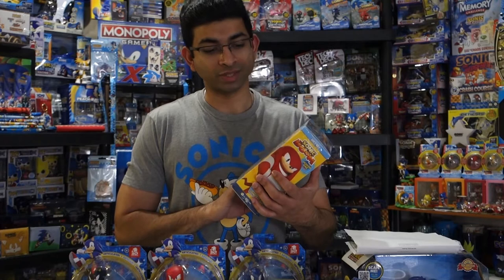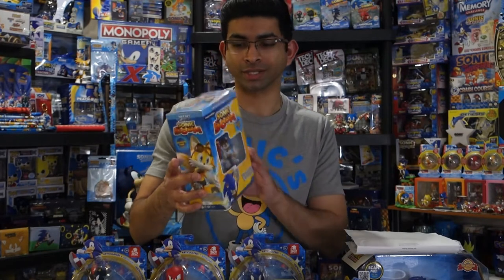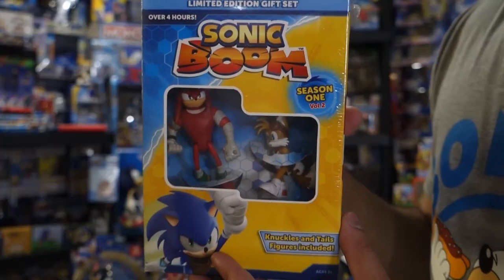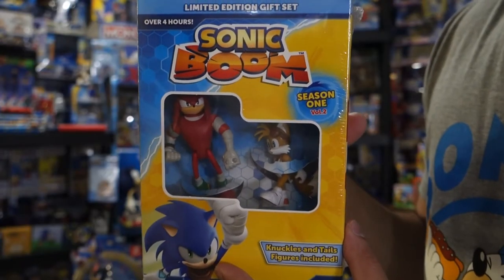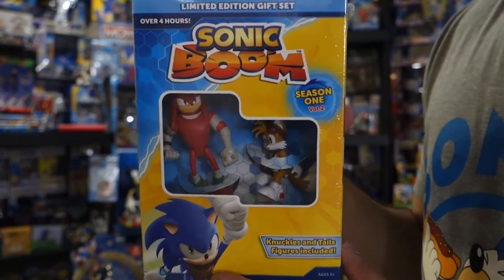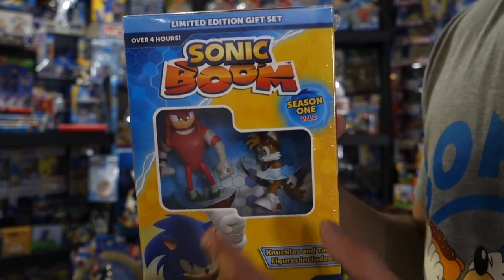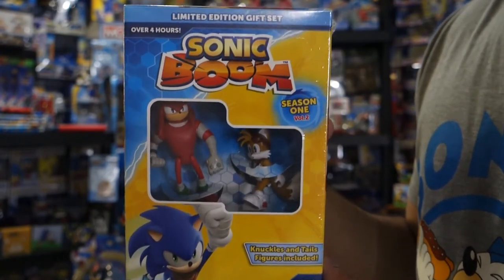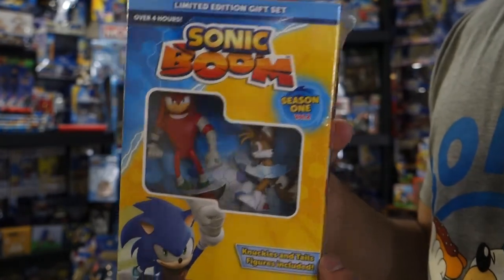Next up, you saw me get this in my merch adventure. It's the Sonic Boom Season 1 Volume 2 Series — it's the box DVD set. It does come with Knuckles and Tails as figures. Normally I would get this on Amazon, but I saw that the figures were actually in their proper place. When you get something delivered by Amazon, usually the figures are tossed around and you can't even see them in the window. So I thought I might as well pick this one up.